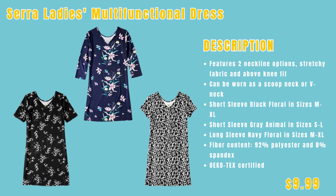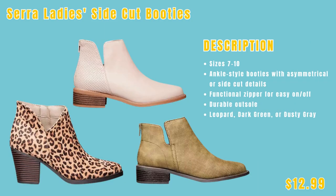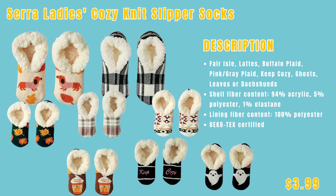Next up, we have the Serta Lady's multi-functional dress featuring two different neckline options, stretchy fabric, and an above-the-knee fit, only $9.99. The Serta Lady's premium jeggings in sizes six through sixteen for $12.99. We have the Serta Lady's sidecut booties in sizes seven through ten for $12.99 — friends, got to have a pair of these as well. Next up, the Serta Lady's cozy knit slipper socks with an array of choices for only $3.99 each.